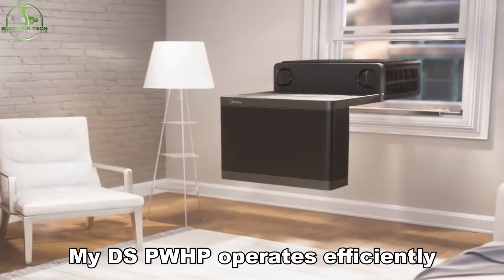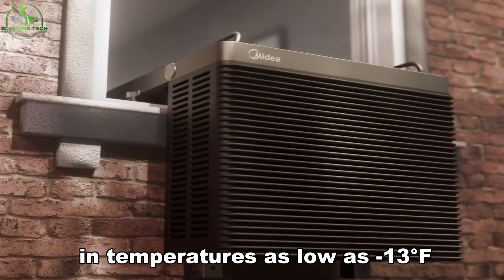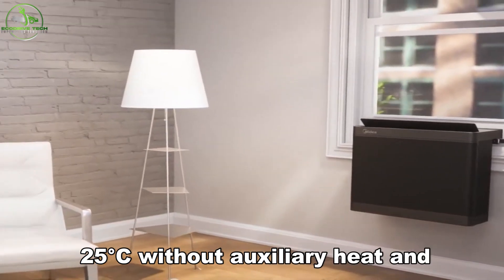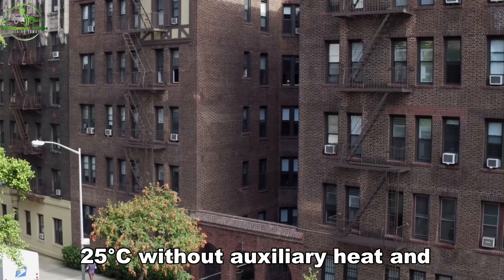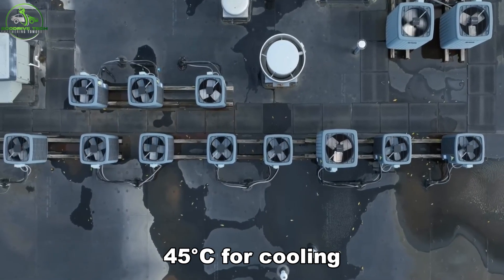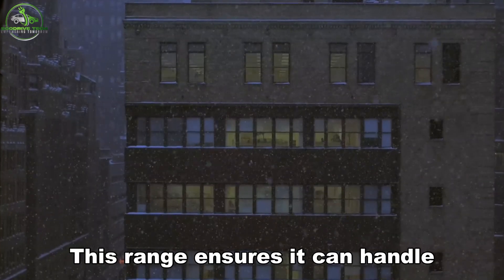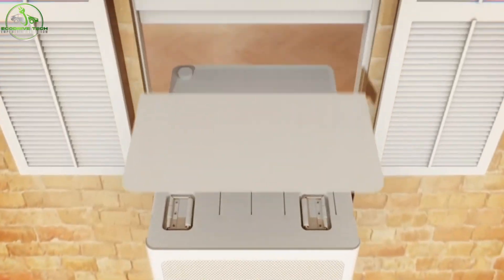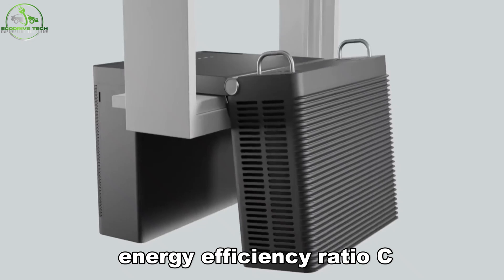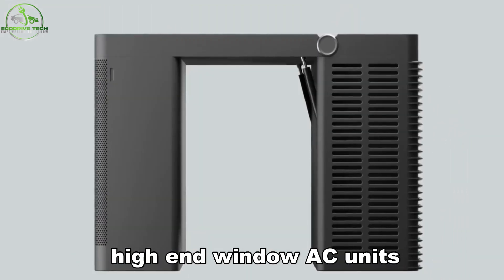MyDEA's PWHP operates efficiently in temperatures as low as -13°F (-25°C) without auxiliary heat, and up to 113°F (45°C) for cooling. This range ensures it can handle both cold New York winters and hot summers. It also scores a 16 on the Combined Energy Efficiency Ratio (CEER), which matches or exceeds most high-end window AC units.